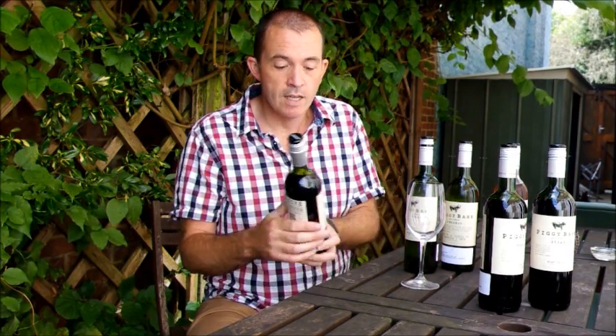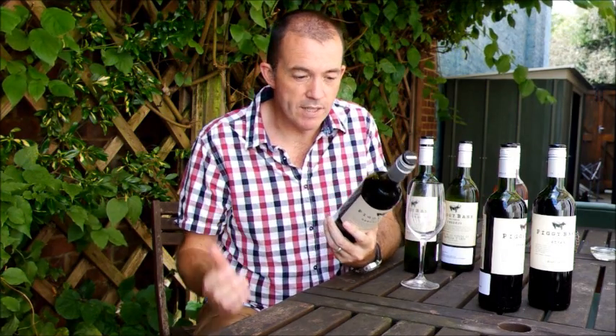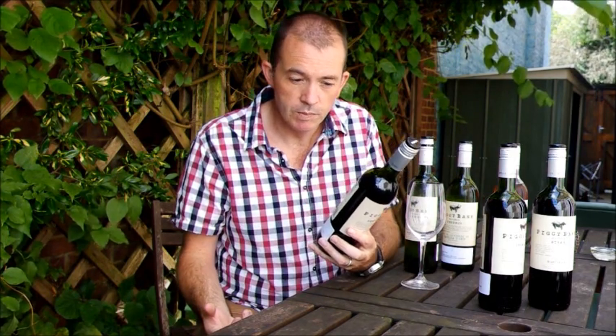This is a series of six wines in two pairs — two from South France, two from Spain, and two from the Elqui Valley in Chile, made by consultant winemakers. This brand, Piggy Bank, is designed to be a charity brand. For each bottle, you see on the back there's a QR code.